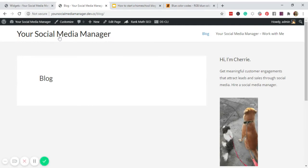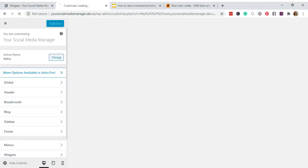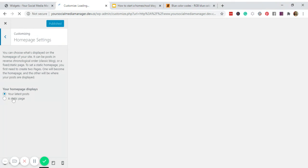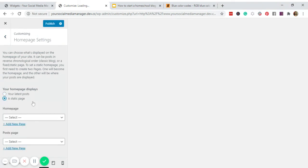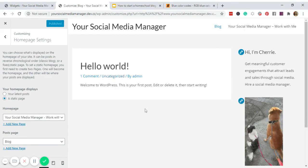Go back and click Customize, then go to Homepage Settings. Instead of 'Your Latest Posts,' click 'A Static Page' and set the homepage to the Work With Me page, and the posts page to the Blog page. Click Publish.